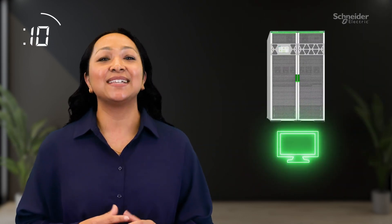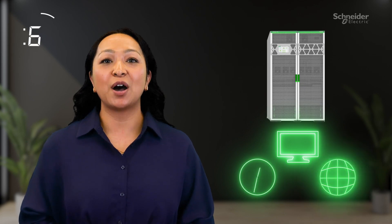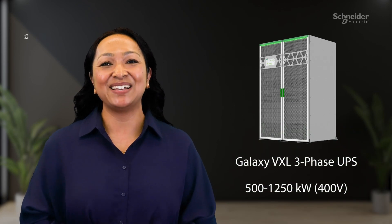Get proactive asset management services anytime, anywhere for secure monitoring and optimizing lifecycle management. The future of power protection is here, ready for the demands of tomorrow. That's the Galaxy VXL in 60 seconds.